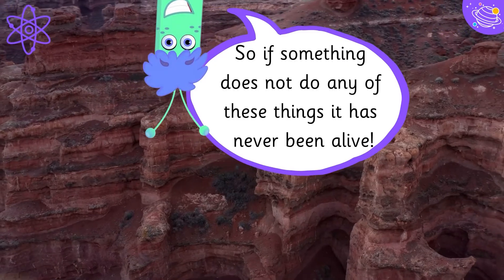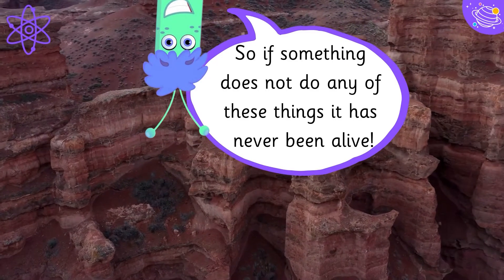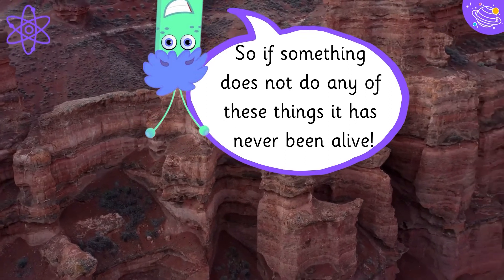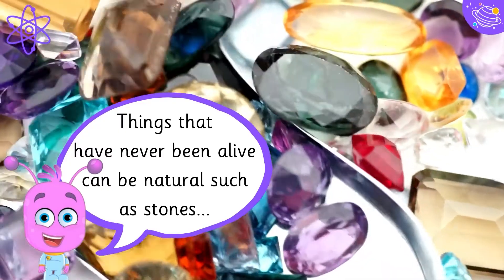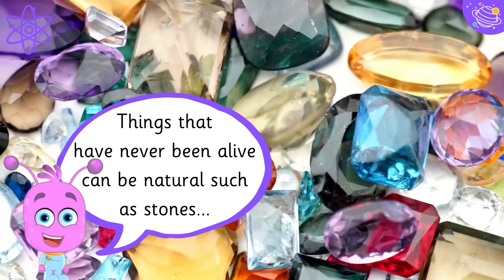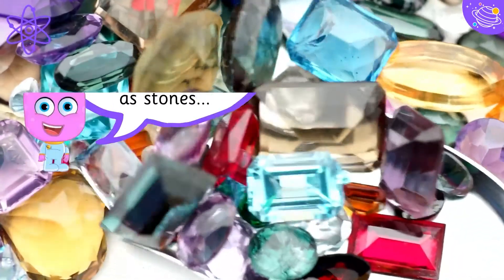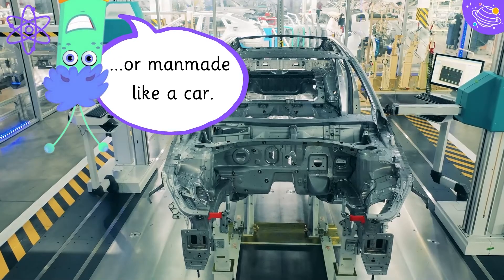So if something does not do any of these things, it has never been alive. Things that have never been alive can be natural, such as stones, or man-made, like a car.